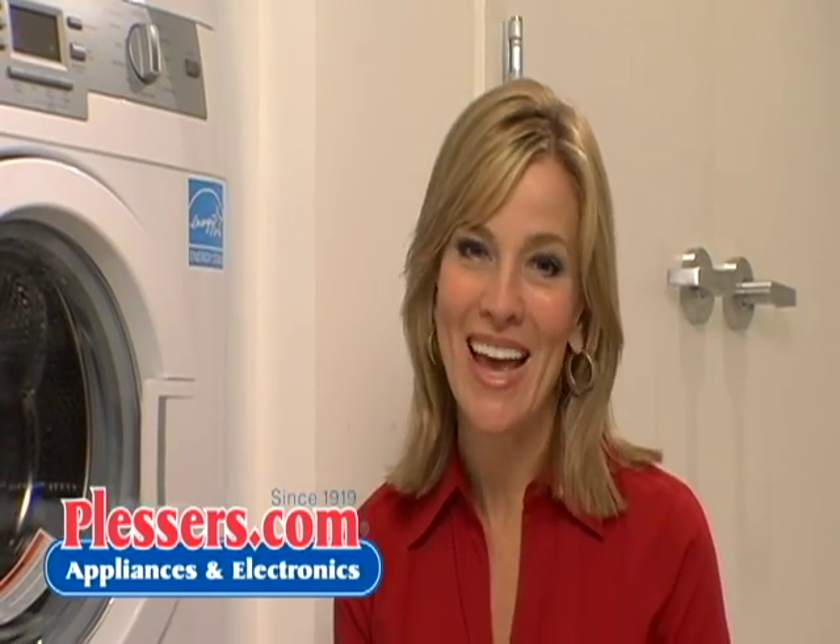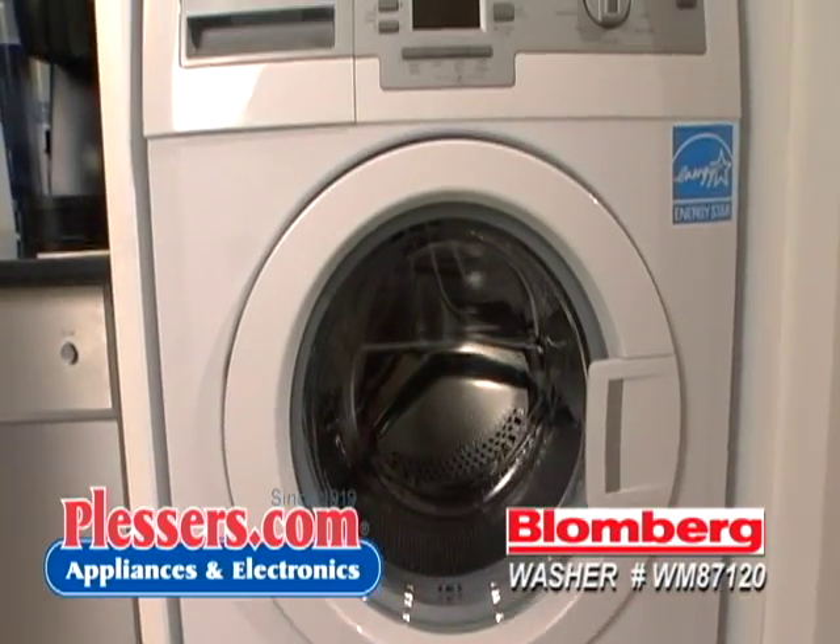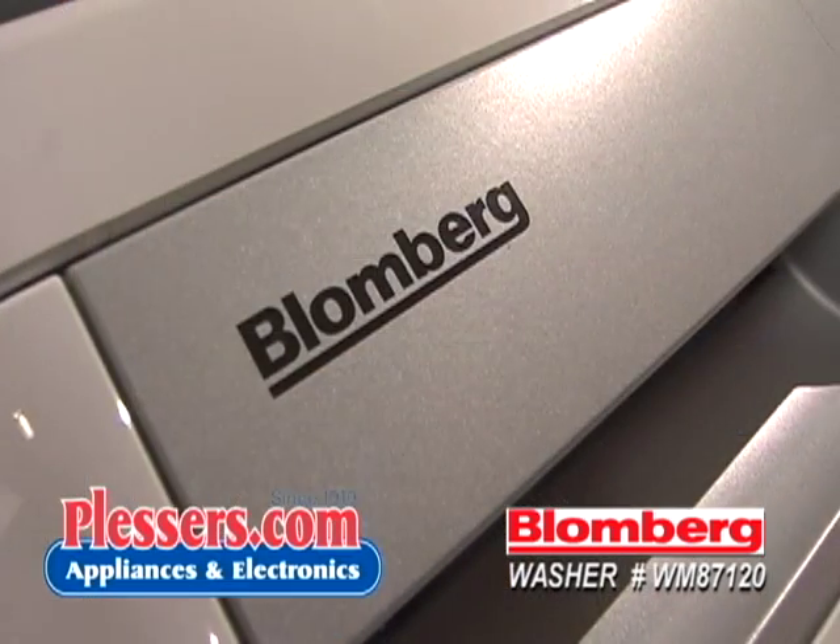Hi, I'm Patricia Stark for Plessers.com, your online source for home appliances and more. Today we'll be featuring the Blomberg 2.15 cubic foot volume washer.